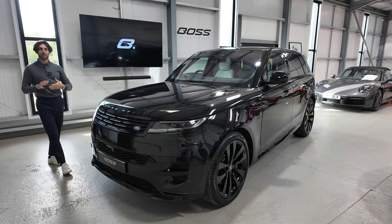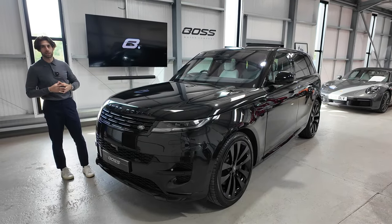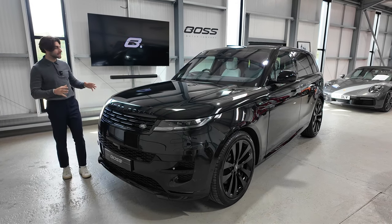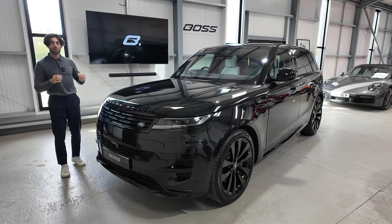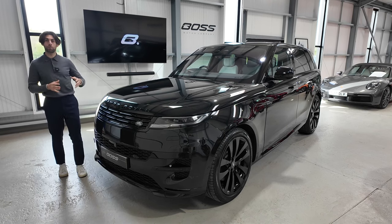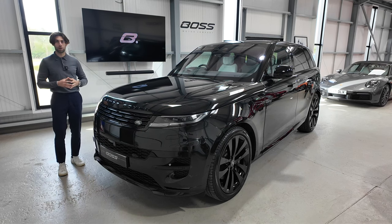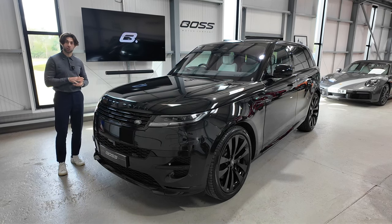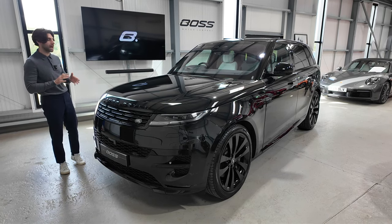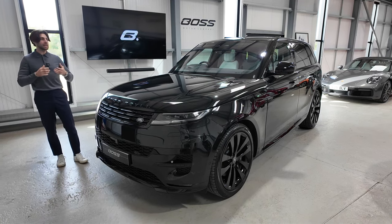My name's Matthew and today I get to walk you guys around this 2023 on a 23 registration Land Rover Range Rover Sport. This is a P530 first edition. The P530 is a 4.4 litre turbocharged V8 with 530 horsepower and as of today when we checked, you cannot order this car currently — it is not available for order right now with Land Rover. It is also a first edition, making it even rarer.